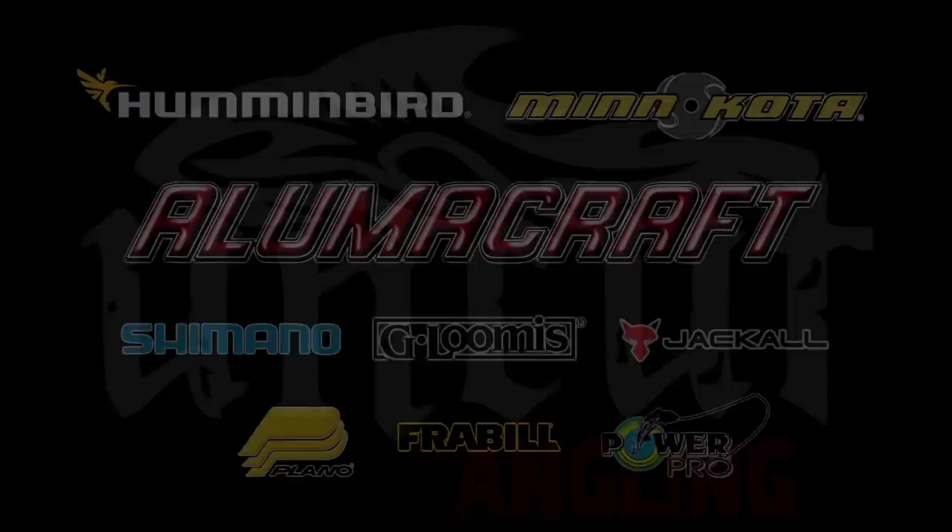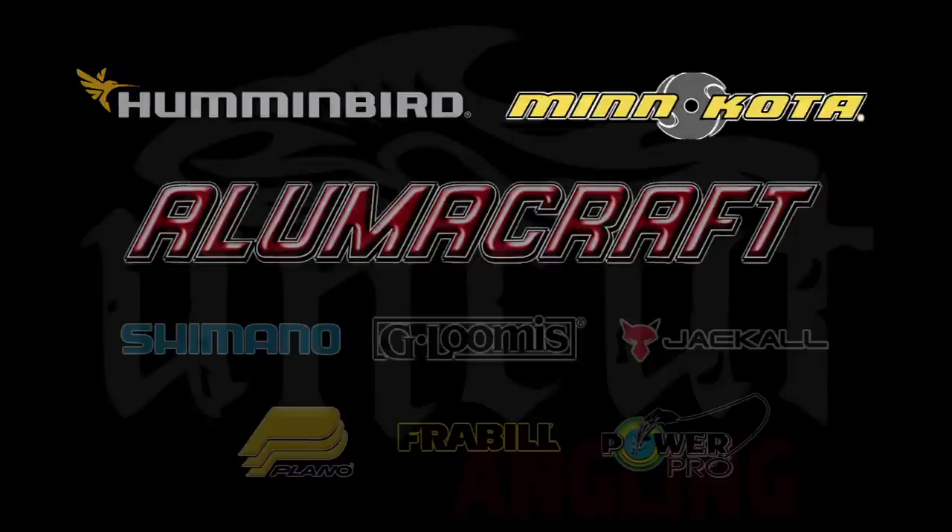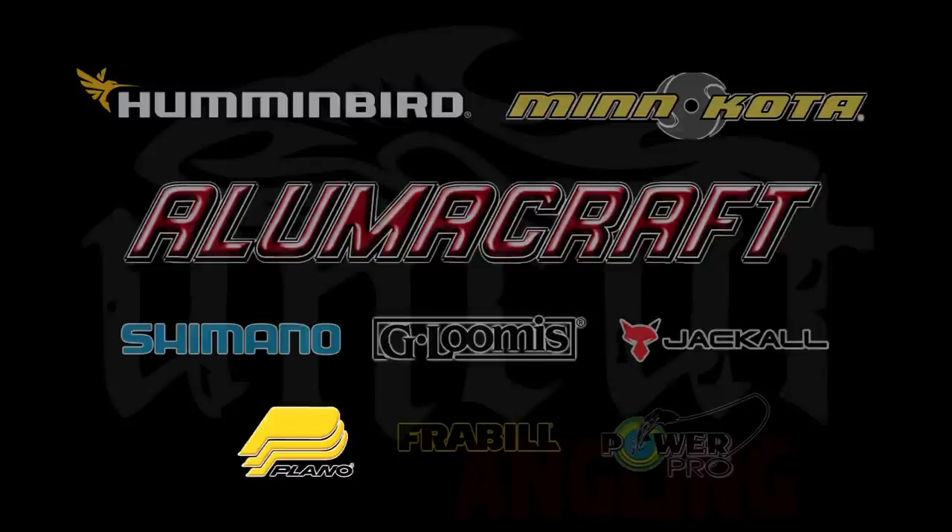Uncut Angling is proudly partnered with Aluma Craft Fishing Boats, Humminbird Electronics, Minn Kota Trolling Motors, Shimano Reels, G Loomis Rods, Jackal Lures, Plano Tackle Storage, Freyville Trusted Gear, and Power Pro Line.